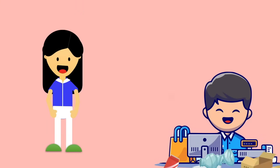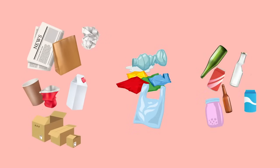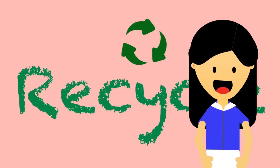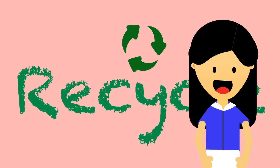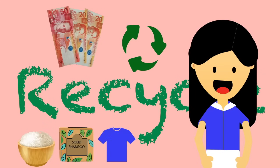Bye-bye, waste! Hello, money! These are examples of recyclable materials. So kids, join me in recycling waste. Check your local stores if they buy or barter recyclable materials.